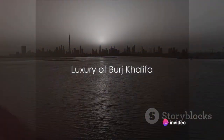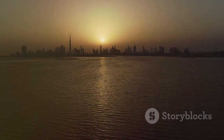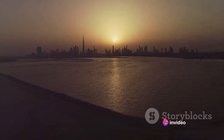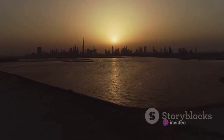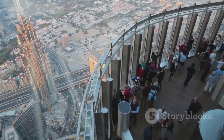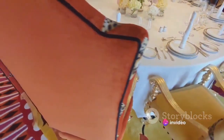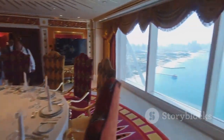Beyond its height and cost, the Burj Khalifa is a beacon of luxury. This isn't just a skyscraper — it's a vertical city, a world within itself. From its high-end residences that redefine urban living, to the opulent Armani Hotel that occupies 15 of its floors, the Burj Khalifa exemplifies the height of luxury. Imagine waking up to breathtaking views of the Dubai skyline every morning, or dining in the clouds at Atmosphere, the world's tallest restaurant, where gourmet cuisine meets unparalleled vistas of the city and beyond.